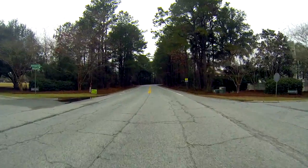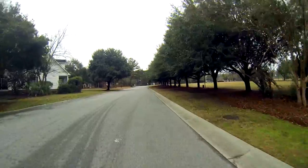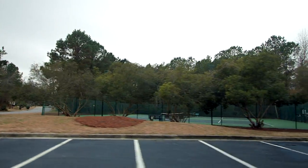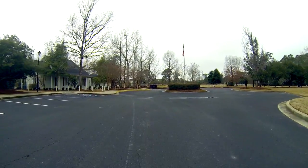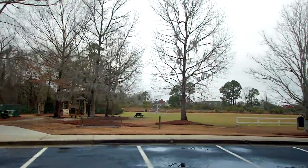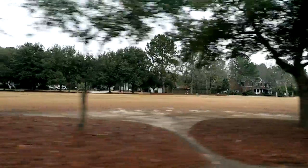Here we're going to take our drive through the amenity center — it's in the back of the neighborhood. You have a volleyball court and of course the tennis courts here — two courts. The clubhouse, and then behind the clubhouse you have the pool. A soccer field also, and a nice playground. Very nice amenity center here in Long Point subdivision.